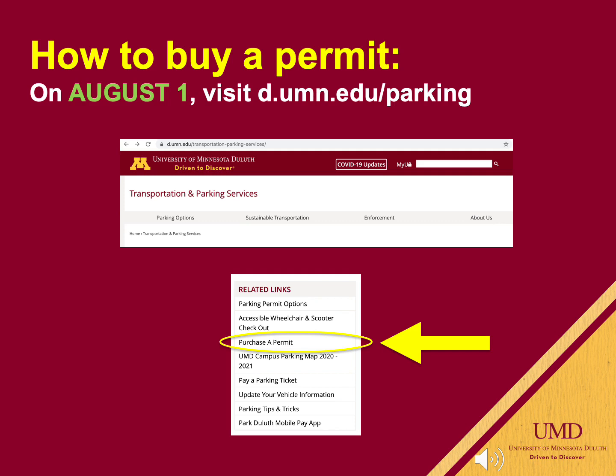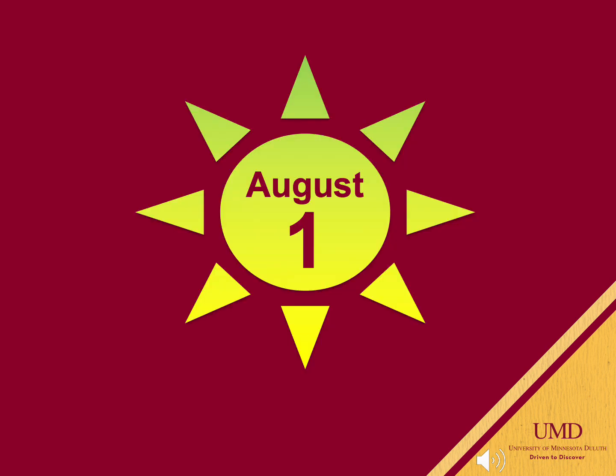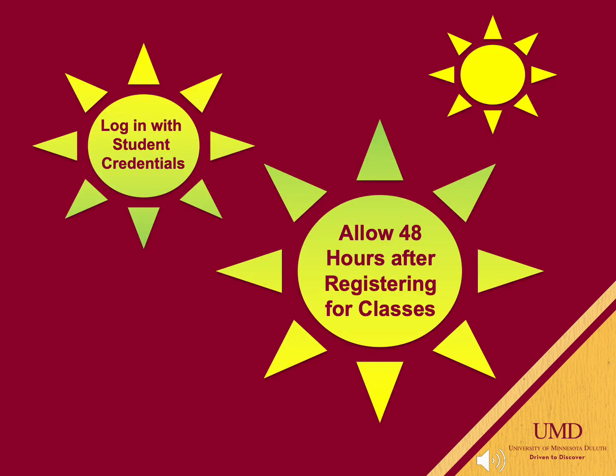To purchase a permit, visit the transportation and parking website on or shortly after August 1st. Under the related links column, simply click on purchase a permit and fill out the application. It's very important to purchase your permit on or as close to August 1st as possible, as the permits normally sell out each year. You will need to log in with student credentials and you must be registered for fall courses. The option to apply for a permit will not be visible to you until approximately 48 hours after you have enrolled.